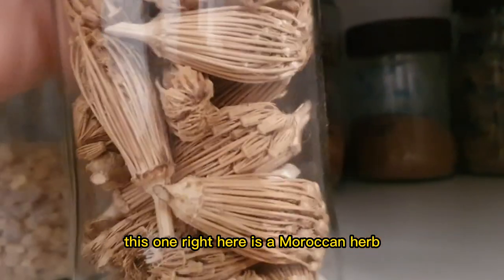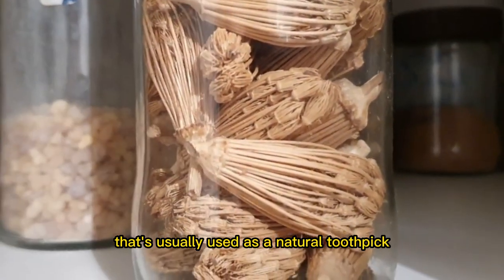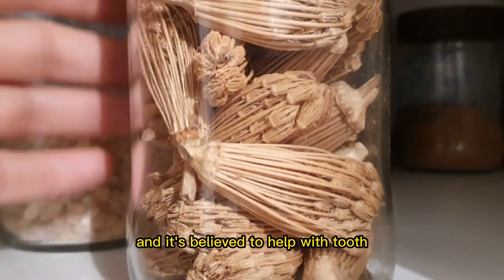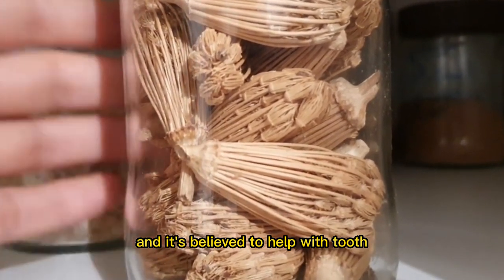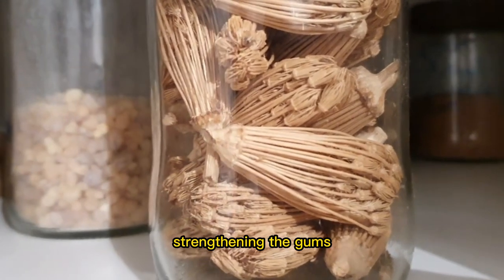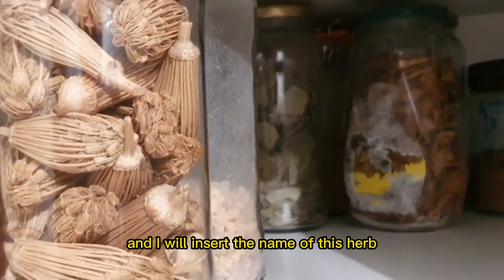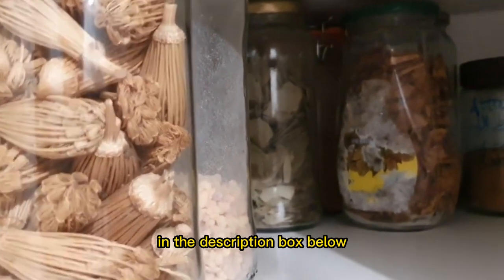This one is a Moroccan herb that's usually used as a natural toothpick, and it's believed to help with oral health — strengthening the gums and strengthening the teeth. It's traditionally been used in Morocco. I will insert the name of this herb in the description box below because unfortunately I'm not able to remember it at this time.